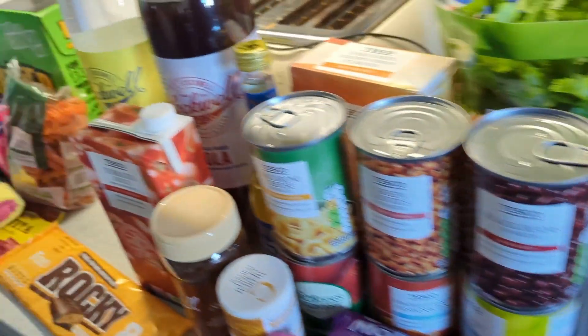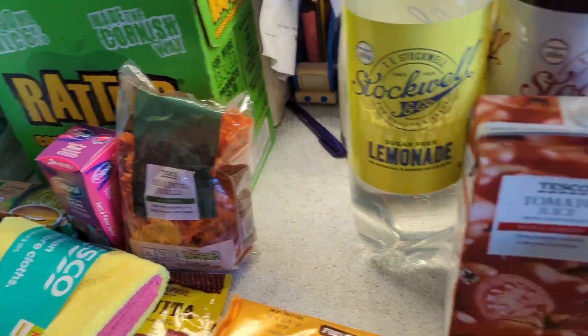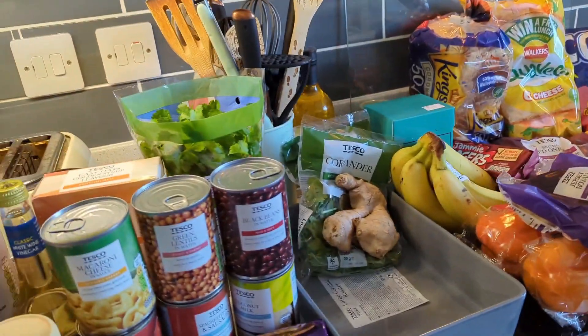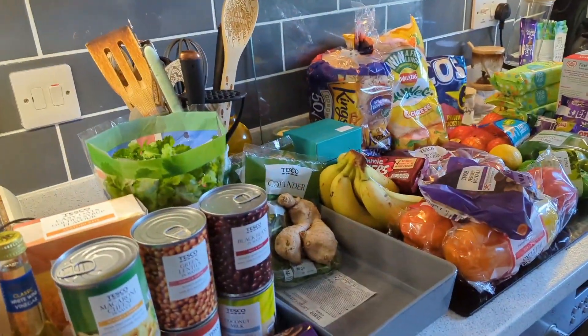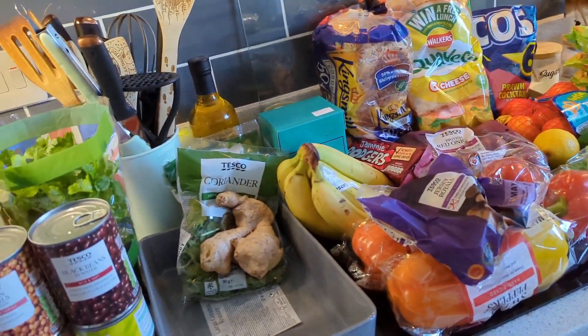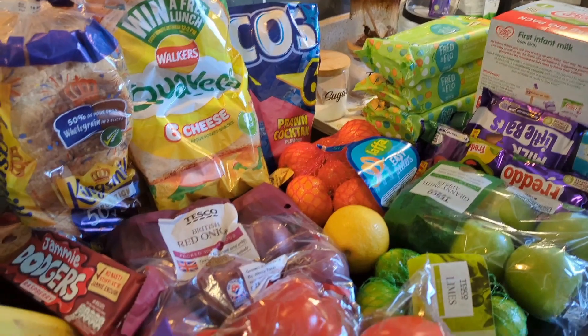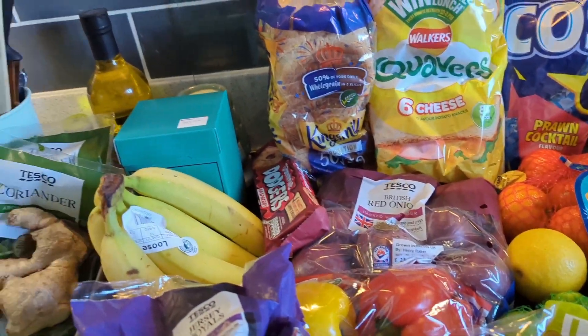So that is our ambient selection, which is quite a lot and I'm quite chuffed with what we got for £128. I know it's one of our most expensive shops going, but I'll get the meal plan up to show you guys what this is all being used for and it will make a lot more sense.